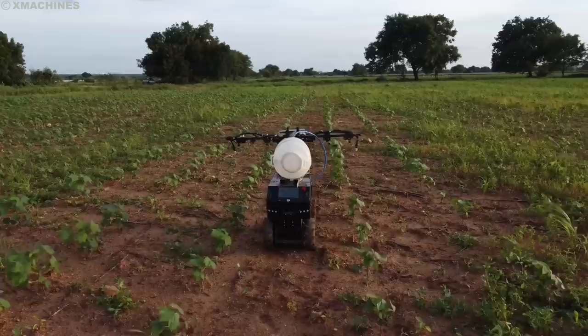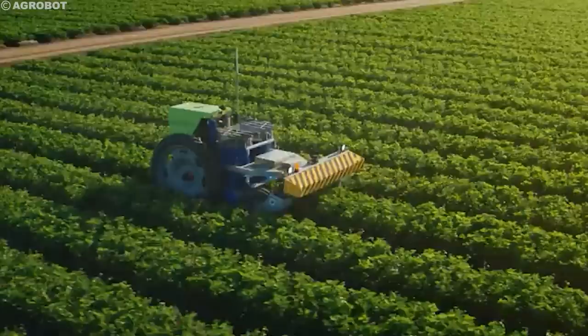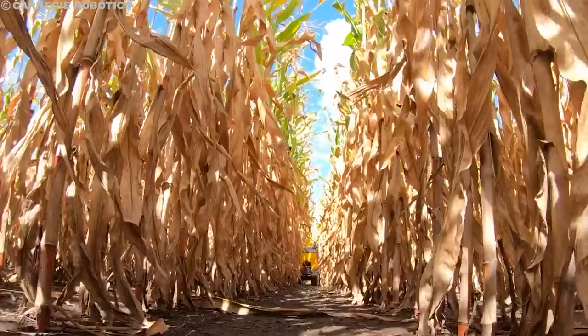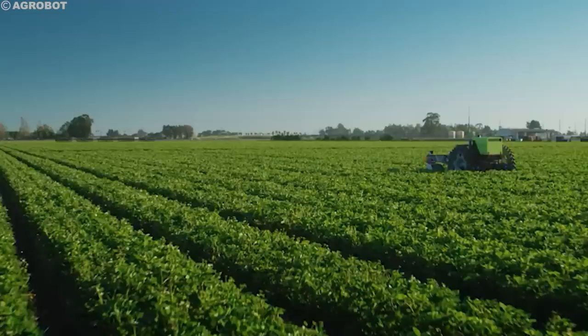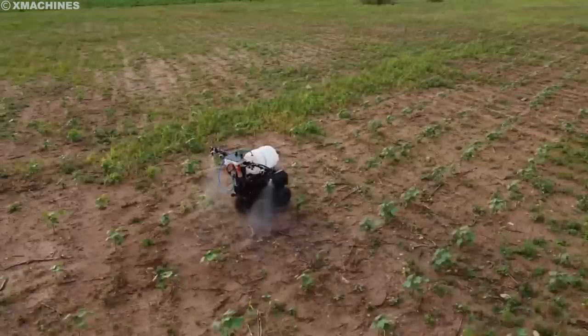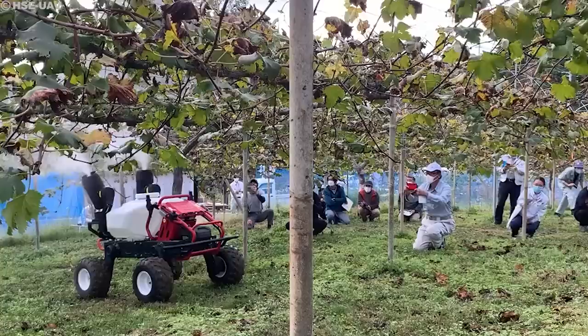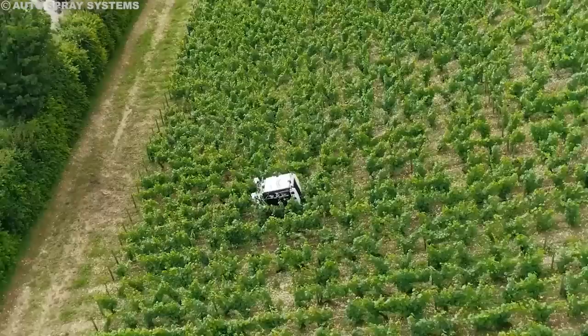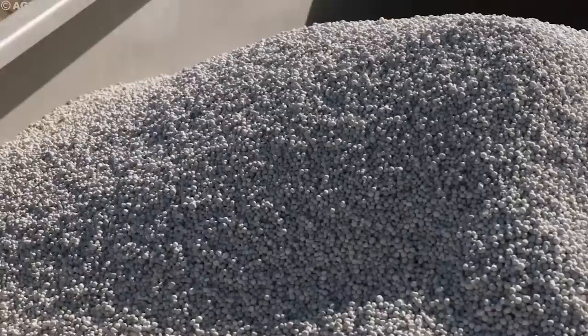Seeds planted with robotic precision — but how about nourishing these crops? The spotlight shifts to fertilizing robots. How are these autonomous systems ensuring efficient nutrient delivery? For centuries, farmers have tossed fertilizer across crops like confetti, hoping the nutrients would land where needed. But with rising costs and growing environmental concerns, this scattershot approach is giving way to a more precise and efficient solution: fertilizing robots.